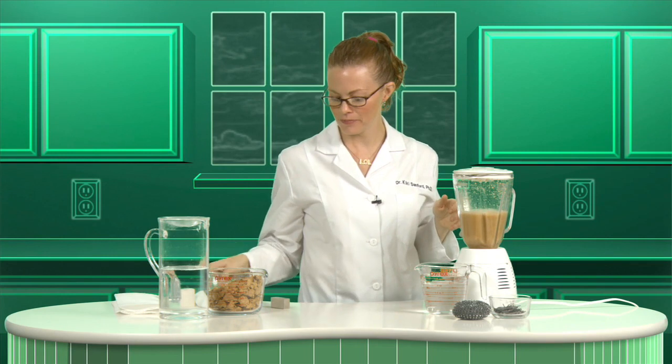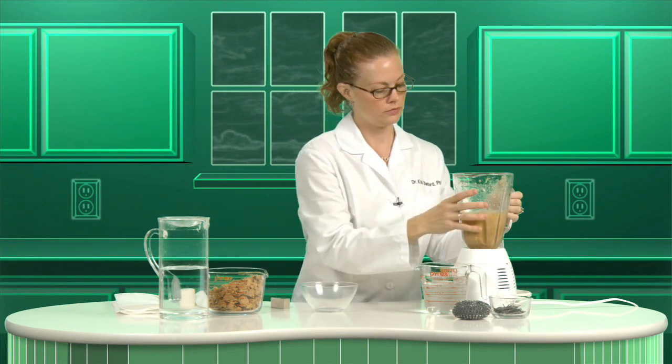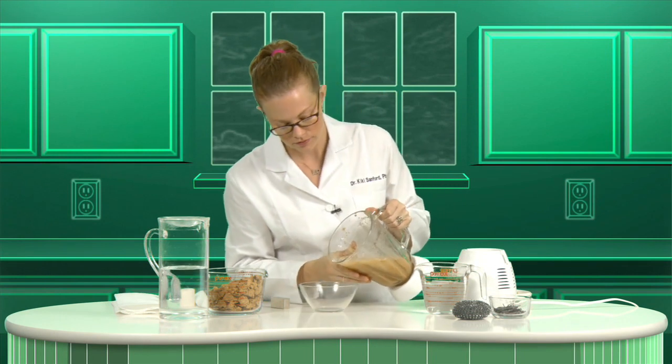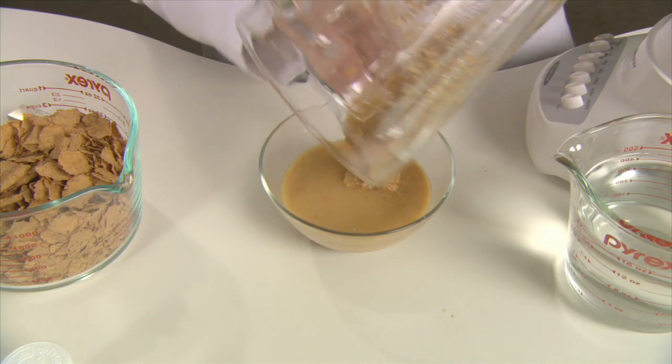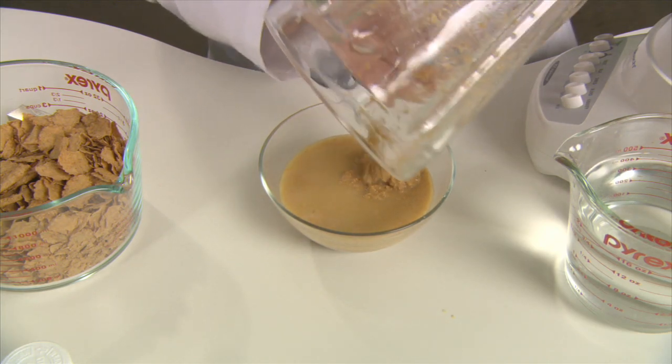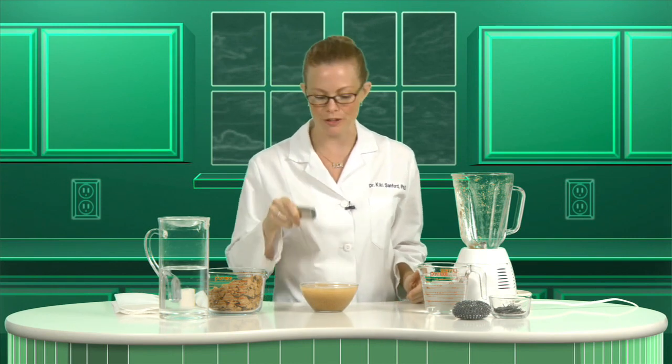That looks pretty good. Take the slurry and put it into a bowl. Then take your magnet and just stir the slurry for about a minute or so.